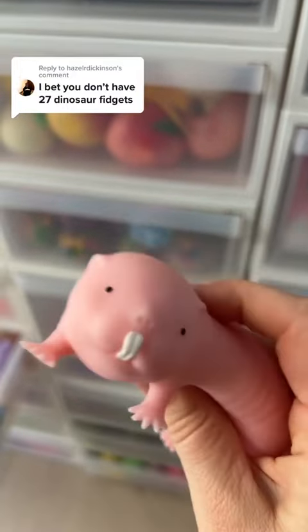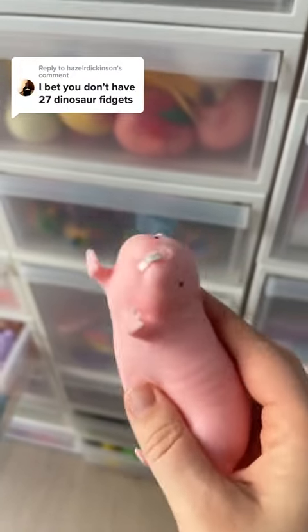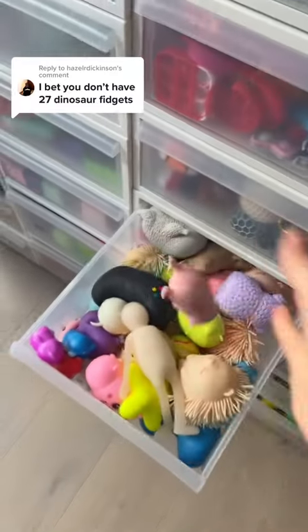You bet I don't have 27 dinosaur fidgets? Let me put away my naked mole rat stress ball, and then I'll look.